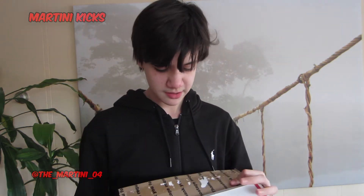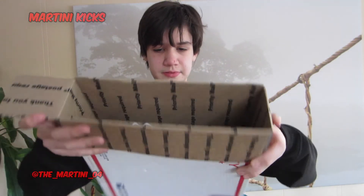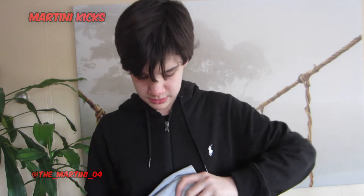I thought I would share this pickup in the video, but I didn't want to make it its own video because it's kind of short. It is a clothing pickup, and it's actually one of my first vintage pieces.